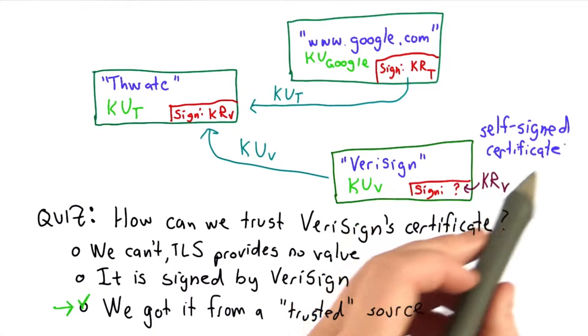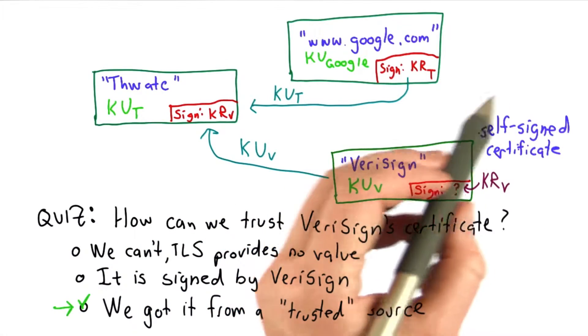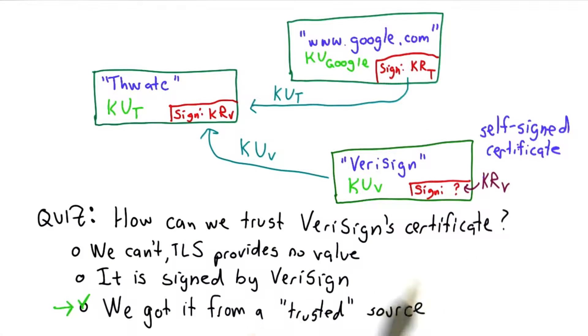Anyone could generate a certificate like that. In fact, you can do that yourself. If you're using a Mac, you have OpenSSL built in, and you can use that to generate your own self-signed certificate. But it doesn't prove anything. The best answer here is that we trust it because we got it from some trusted source, and we protected it, and we know that it's valid.